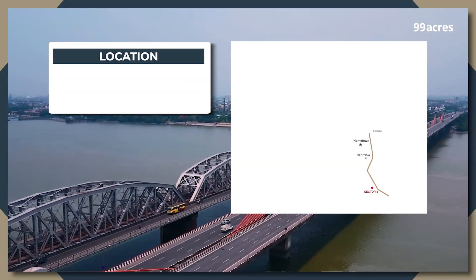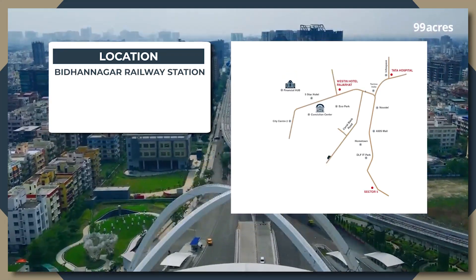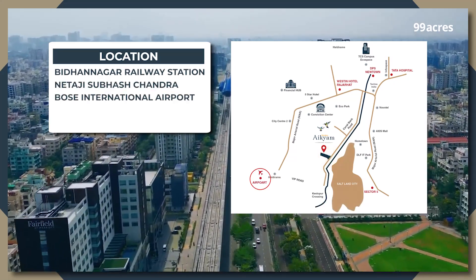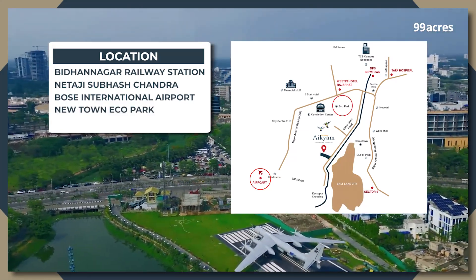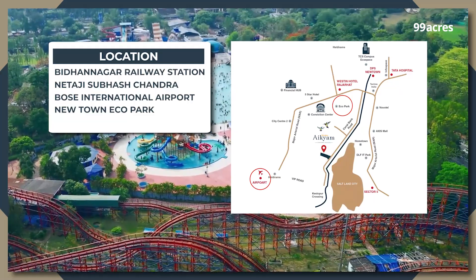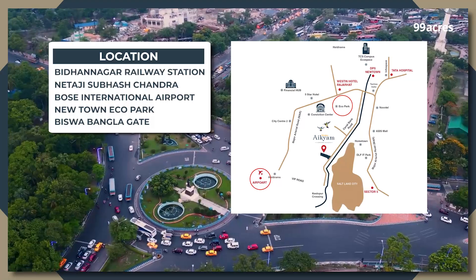Newtown is conveniently located about 11 km from the Vidhan Nagar Railway Station on the Kolkata Suburban Railway Line and 12 km from the Netaji Subhash Chandra Bose International Airport via Biswa Bangla Sarani. The area is also home to Newtown Eco Park featuring themed gardens and an urban forest, as well as the unique architectural Biswa Bangla Gate, which offers a great view of the locality.